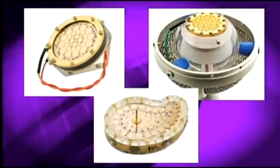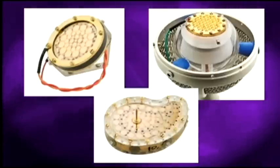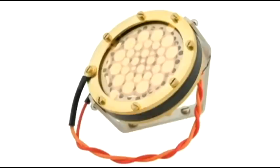Each capsule's diaphragm is carefully tensioned, adjusted, and tuned to deliver excellent transient response and high SPL handling capability. The capsule diaphragms are coated with gold, aluminum, and different gold mixtures to reduce distortion and increase SPL capability. Several sputtering patterns are used depending on the capsule.